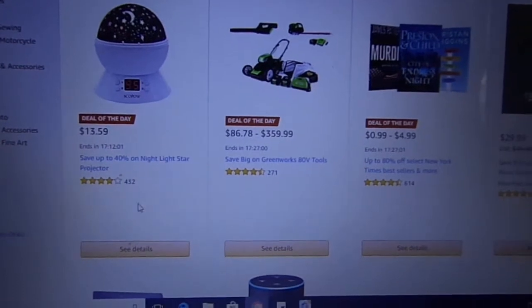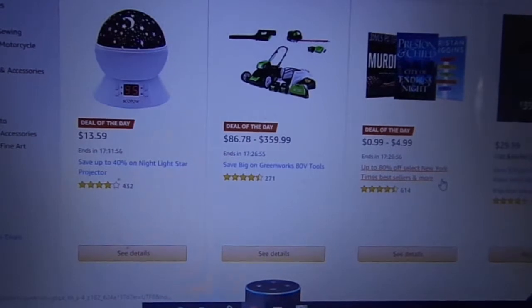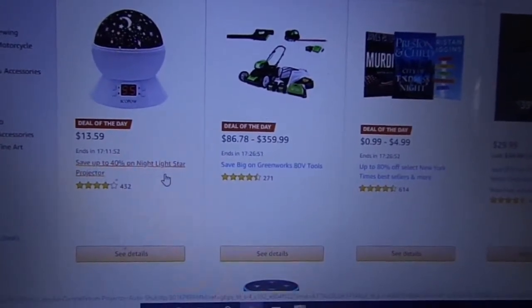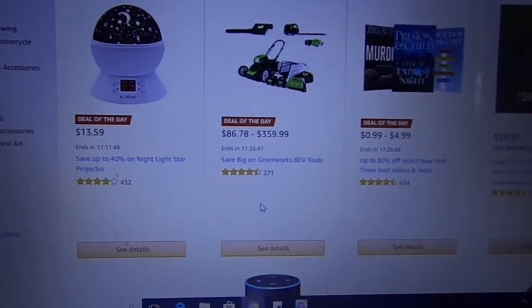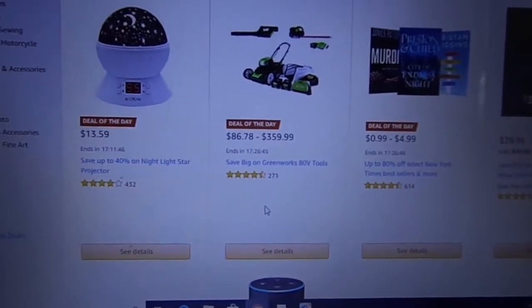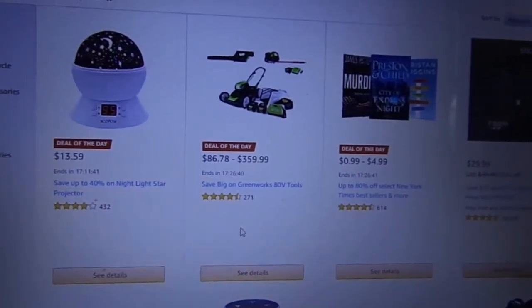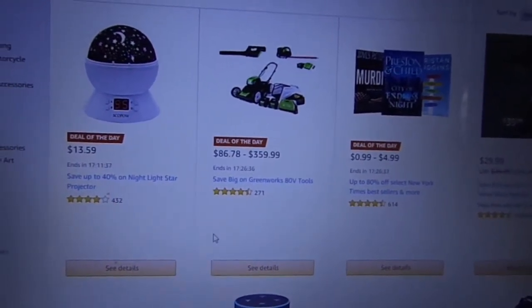So there you guys have it — we got to take a look at the Nightlight Star Projector, Greenworks 80V Tools, and the New York Times bestsellers. If you'd like any information or more information on any of these awesome deals or more on today's deals, please look below in the description box — that is where the link will be for you guys. Thanks for watching everyone and I hope to see you guys tomorrow on another sneak peek at today's deals on Amazon. Until then.